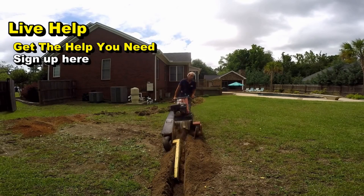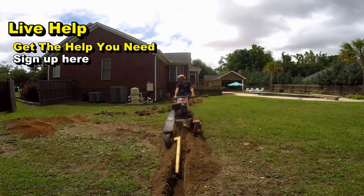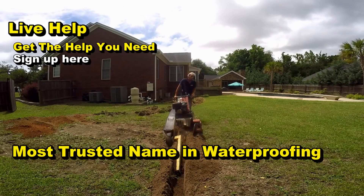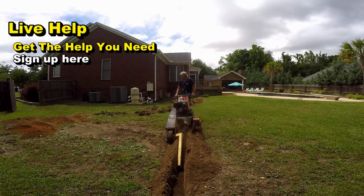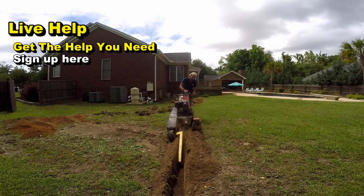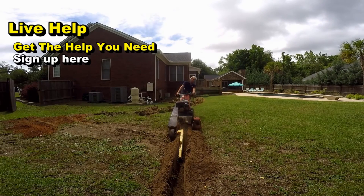Using our live help and Skype video conferencing, we can definitely help you in many ways, although we do not service the entire country — and I wish that we did. You can definitely learn a lot and find out what it actually costs to install your system. If you have a question about your install, or if you're getting a very high quote, use our live help and sign up online.